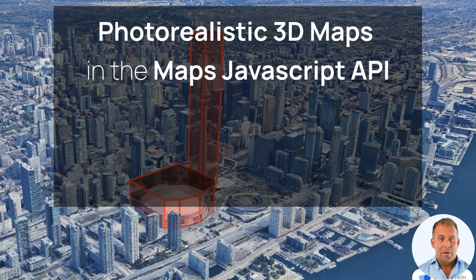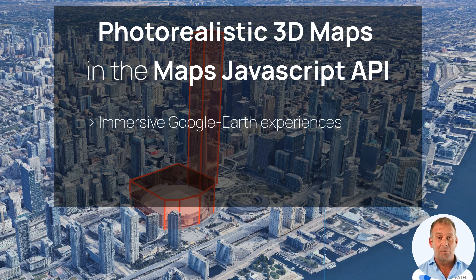First up, we're thrilled to announce the experimental release of photorealistic 3D maps in the Maps JavaScript API. This highly anticipated feature allows developers to create immersive, Google Earth-like experiences directly within their web applications. With 3D maps, you can focus on building your application without worrying about selecting a renderer or developing these capabilities from scratch.